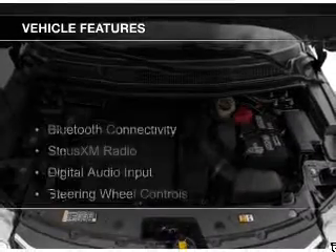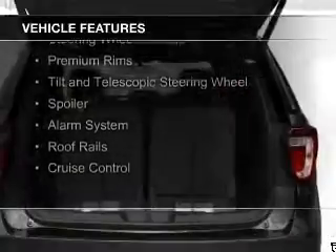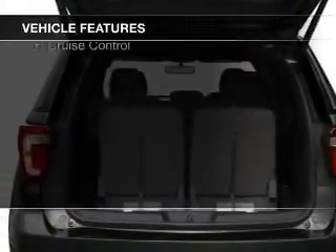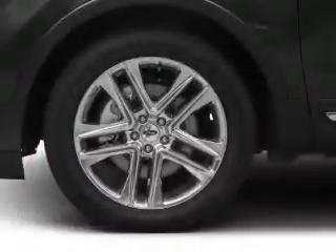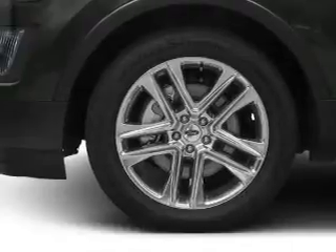The features include Bluetooth connectivity, Sirius XM satellite radio, digital audio input, steering wheel controls, premium rims, a tilt and telescopic steering wheel, a spoiler, an alarm system, roof rails, and cruise control.